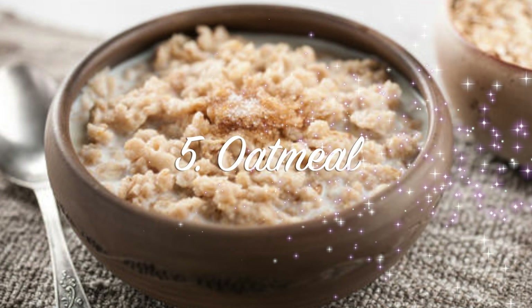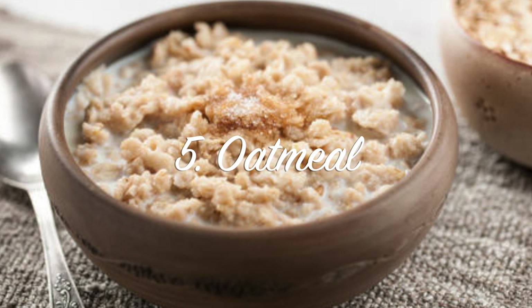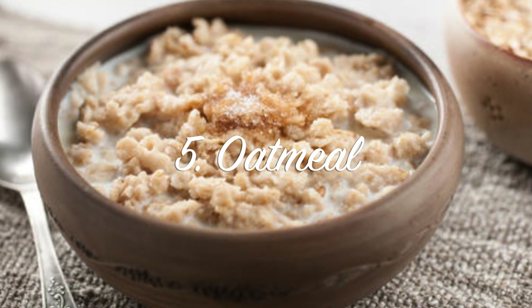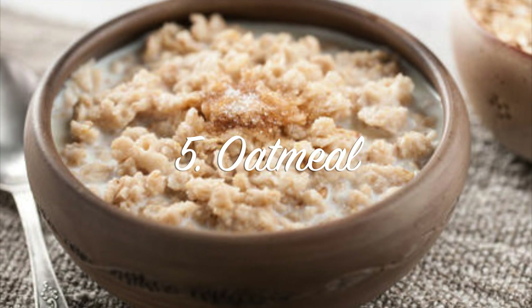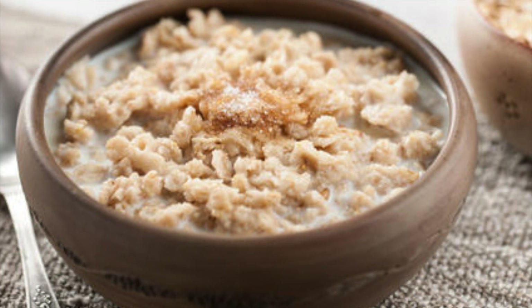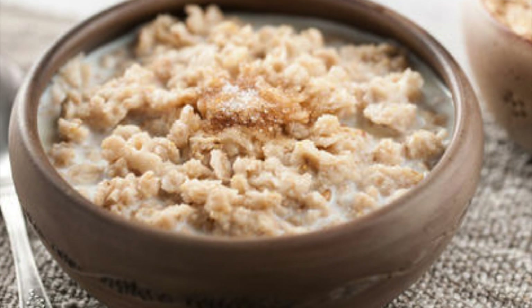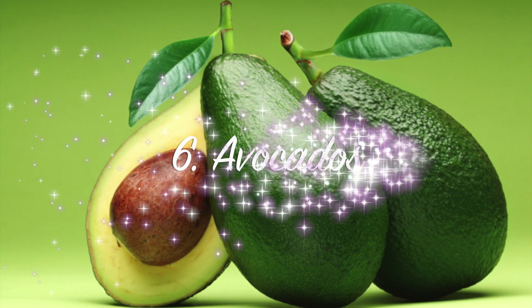Oatmeal. Oatmeal — mama always told us to eat our oatmeal every morning. But now, as you get older, you want to eat oatmeal. Not only is the fiber great for you, it helps keep you regular — you know what I mean. But it also helps burn that fat and move things through your system.